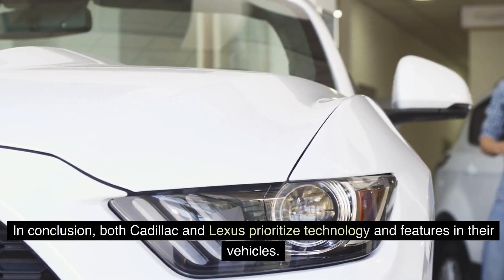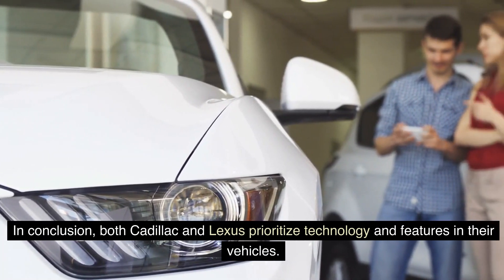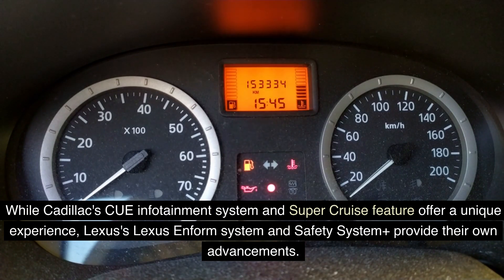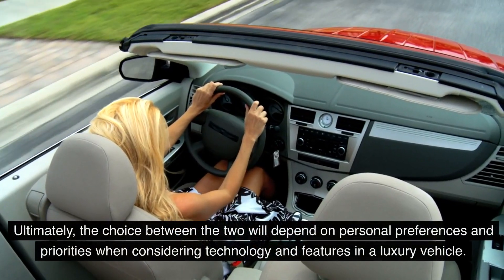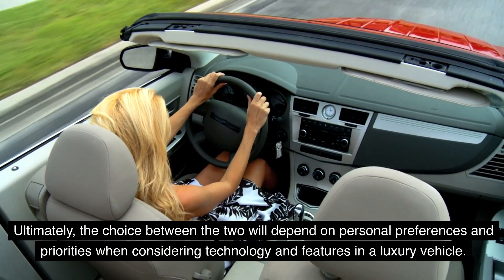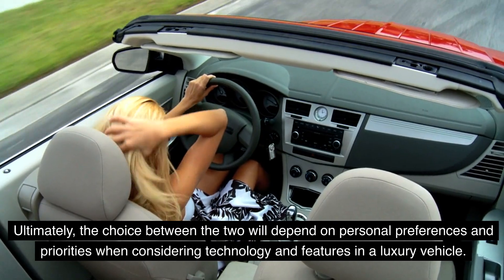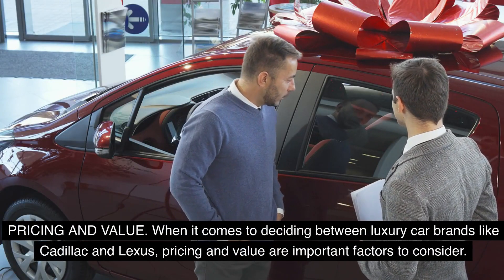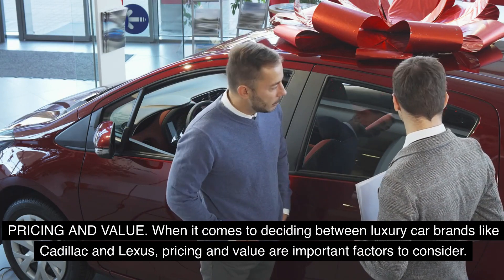In conclusion, both Cadillac and Lexus prioritize technology and features in their vehicles. While Cadillac's CUE infotainment system and Super Cruise feature offer a unique experience, Lexus's Enform system and safety systems provide their own advancements. Ultimately, the choice between the two will depend on personal preferences and priorities when considering technology and features in a luxury vehicle. When it comes to deciding between luxury car brands like Cadillac and Lexus, pricing and value are also important factors to consider.